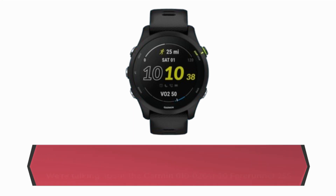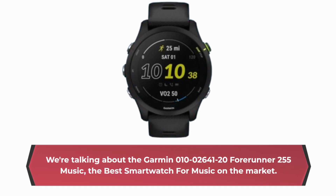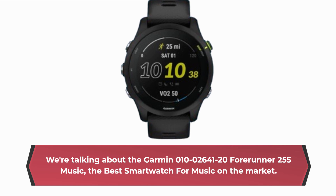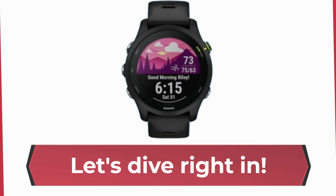We're talking about the Garmin 010-02641-20 Forerunner 255 Music, the best smartwatch for music on the market. Let's dive right in.